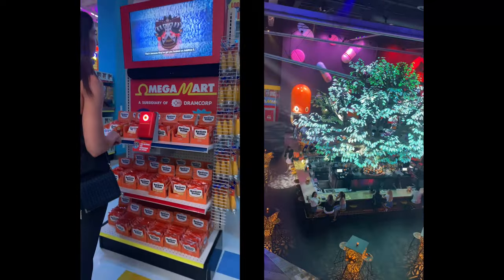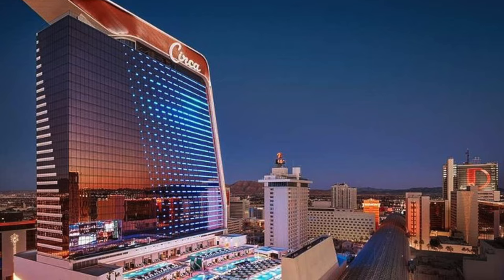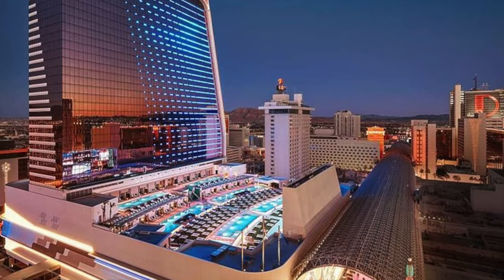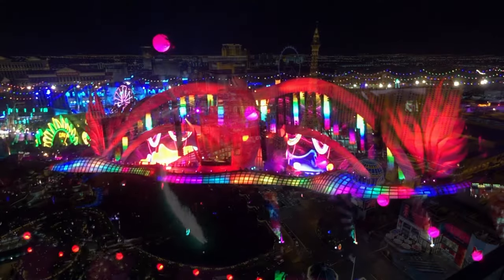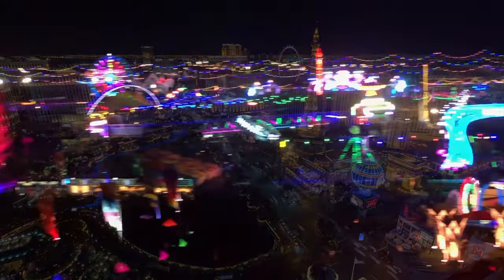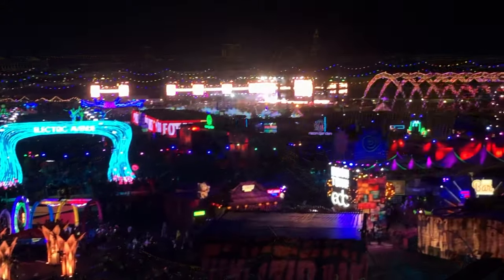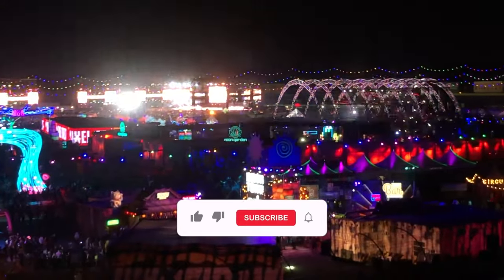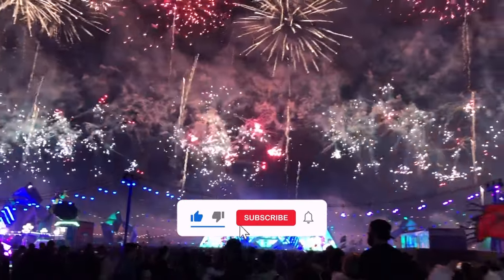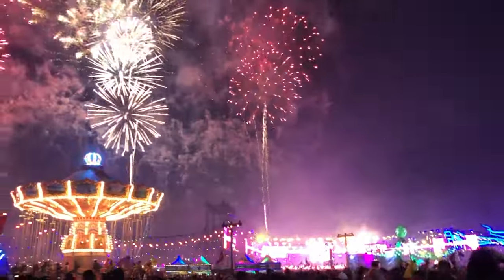So there you have it. From Area 15 and Resorts World Las Vegas to Topgolf and Circa Resort and Casino, there are plenty of amazing experiences to be had during EDC Week. Experience all that Vegas has to offer and create some incredible memories during EDC Week. My name is Joe and I'm your rave tour guide. Please don't forget to hit that like button and consider subscribing to my channel for more EDC Las Vegas content like this. See you guys under the electric sky.